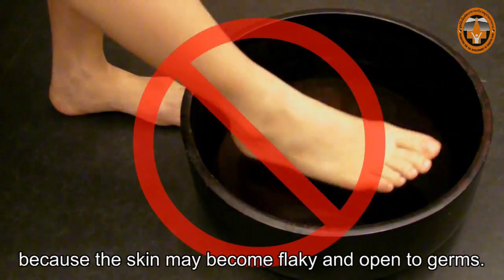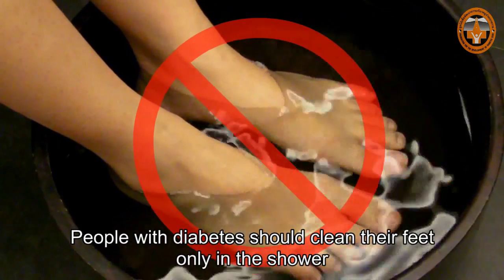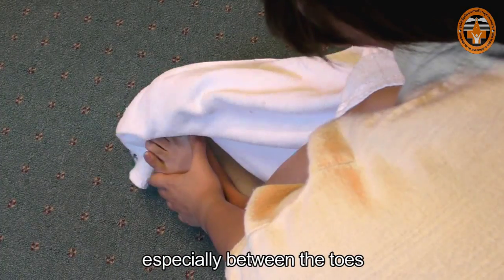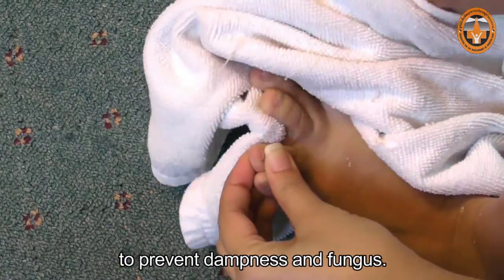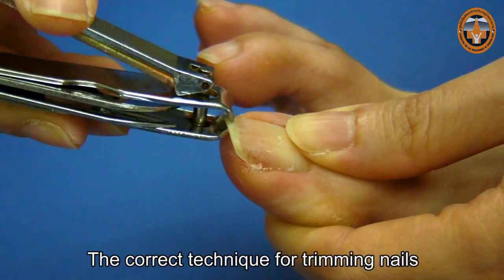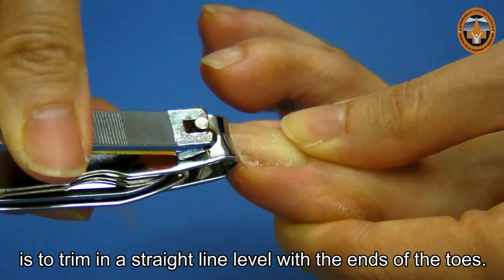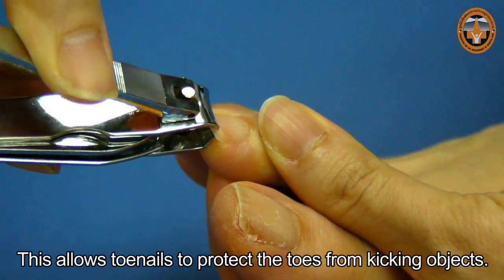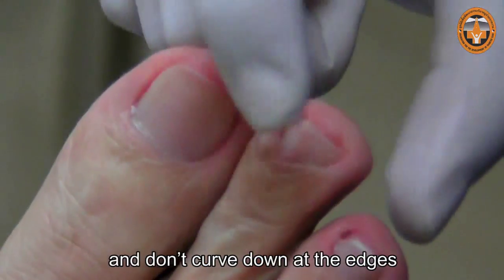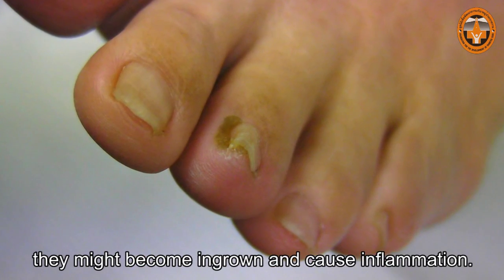Toenails should be trimmed immediately after taking a shower when the nails are soft and easy to trim. You should not soak your feet in water because the skin may become flaky and open to germs. People with diabetes should clean their feet only in the shower, being sure to dry them well, especially between the toes to prevent dampness and fungus. The correct technique for trimming nails is to trim in a straight line, level with the ends of the toes. This allows toenails to protect the toes from kicking objects. Don't cut the toenails too short and don't curve down at the edges, because when toenails grow longer they might become ingrown and cause inflammation.